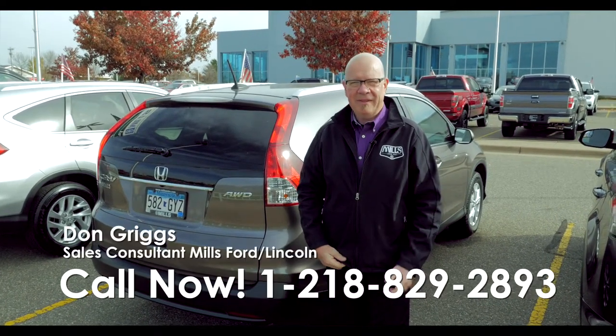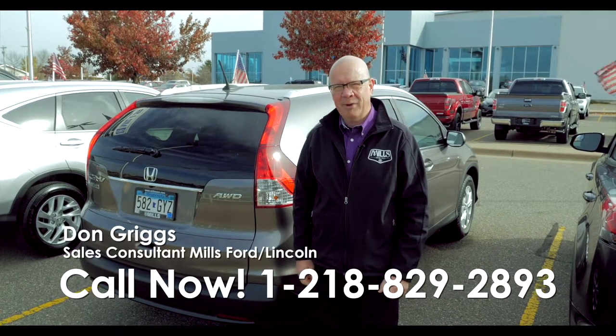We'd love to assist you. Thanks for watching my video — Don Griggs at Mills Ford Lincoln, Brainerd, Baxter, Minnesota.